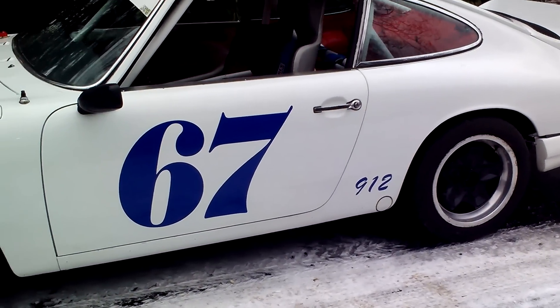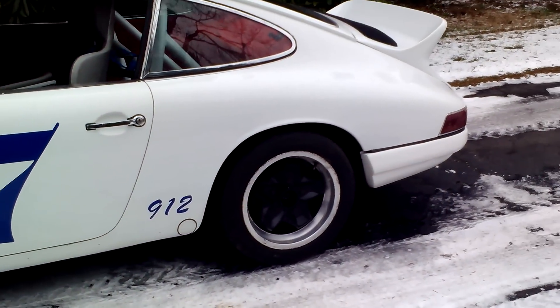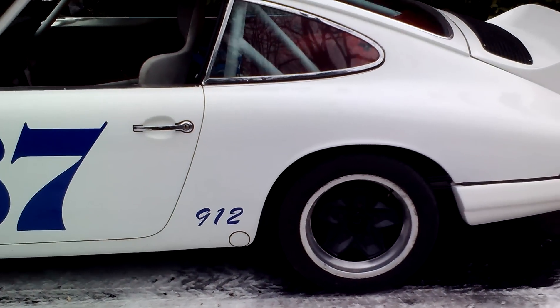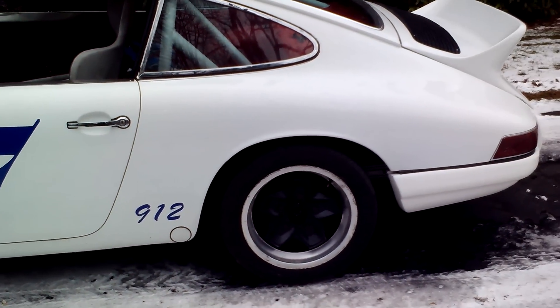The transmission was gone through, obviously. The motor has very low hours on it, about three weekends. Runs awesome. Doesn't leak a drop of oil — it's dry as a bone.